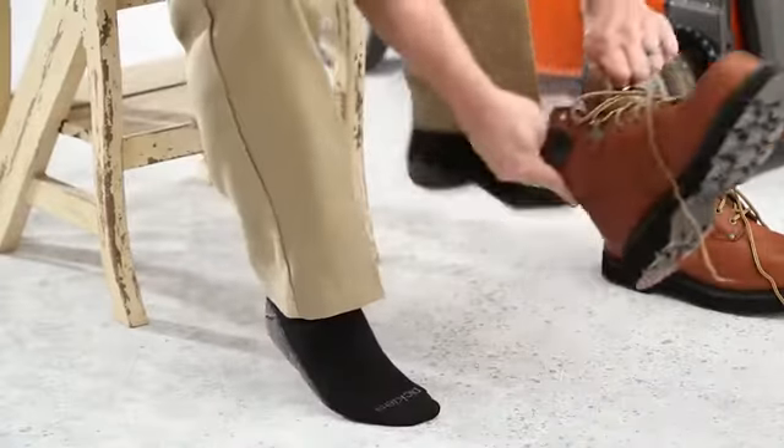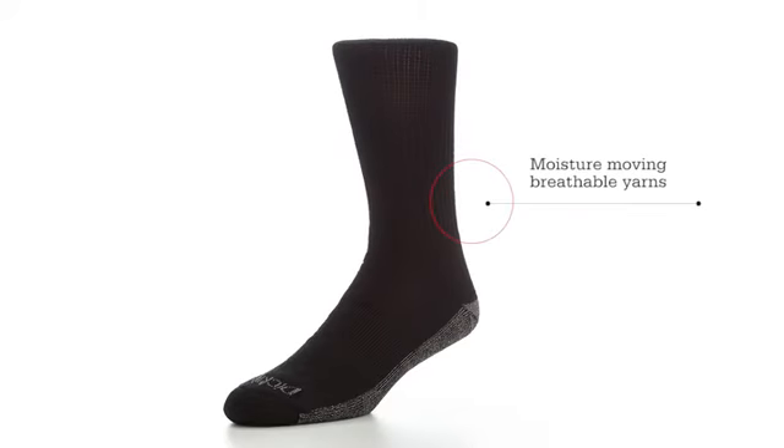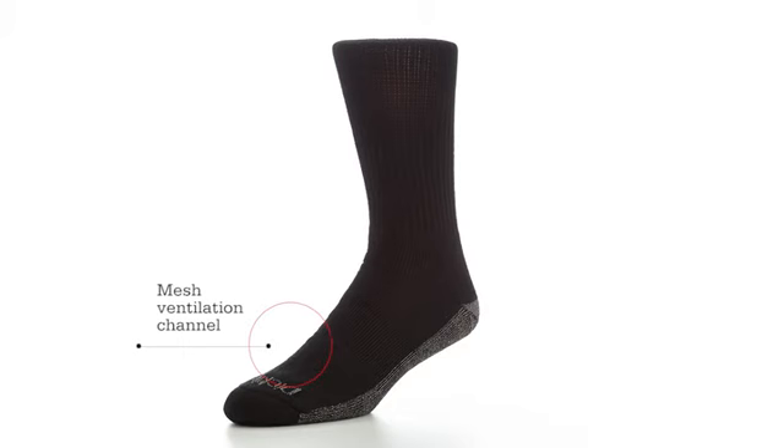Dickey's Dry Tech Crew is built for work and is the perfect sock for everyday wear. Moisture-moving, breathable yarns keep feet dry, while a mesh channel allows ventilation to keep feet cool and comfortable.